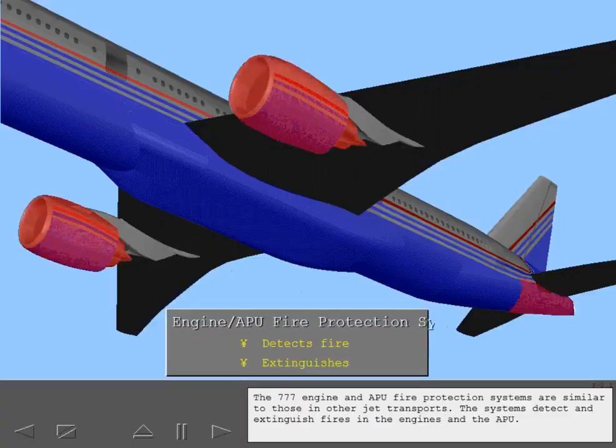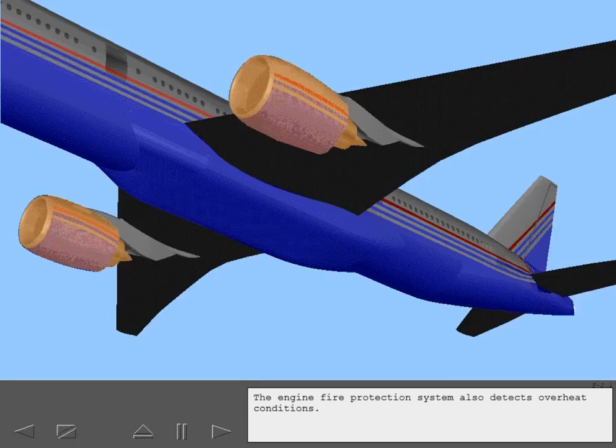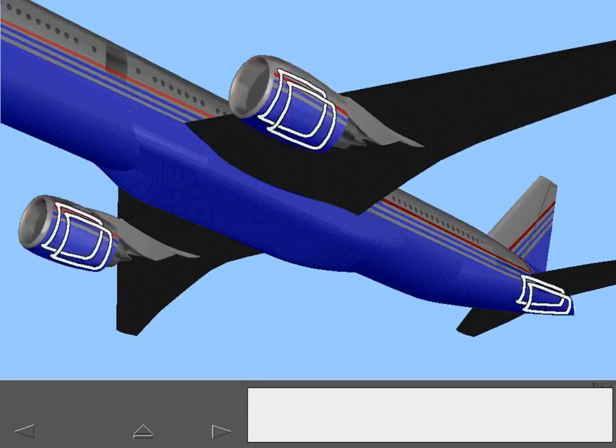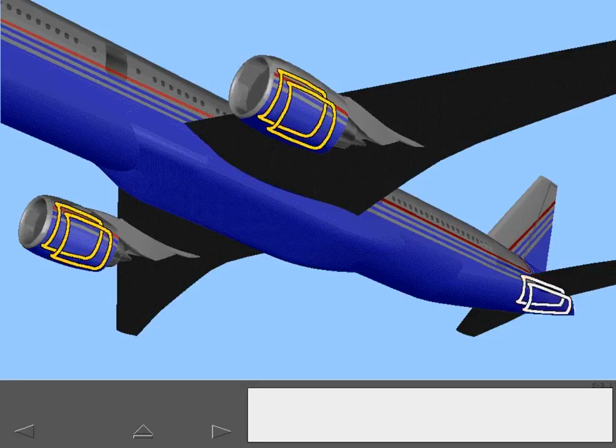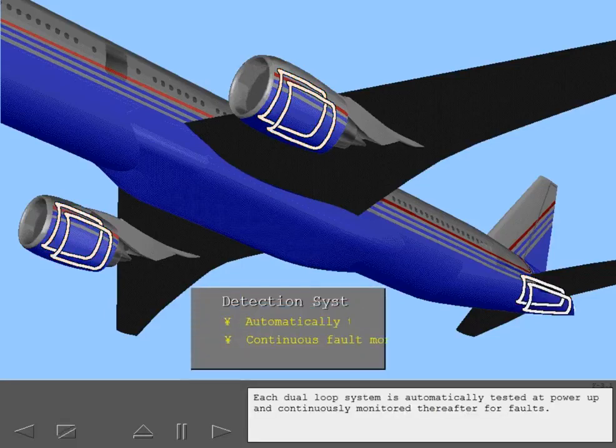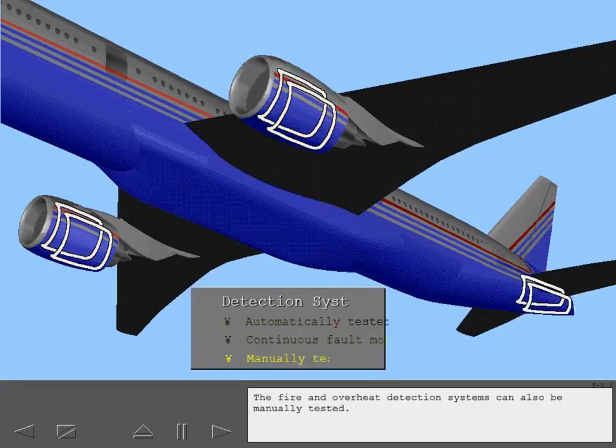The 777 engine and APU fire protection systems are similar to those in other jet transports. The systems detect and extinguish fires in the engines and the APU. The engine fire protection system also detects overheat conditions. Both engines and the APU have dual loop fire detection systems, and the same dual loops in the engines also detect overheats. Each dual loop system is automatically tested at power-up and continuously monitored thereafter for faults. The fire and overheat detection systems can also be manually tested.